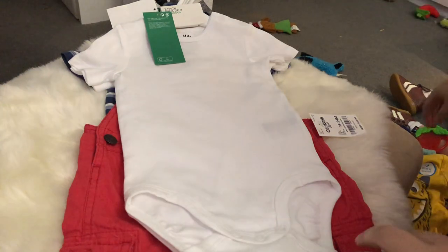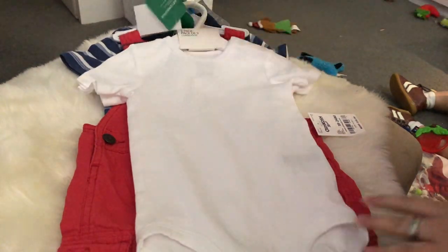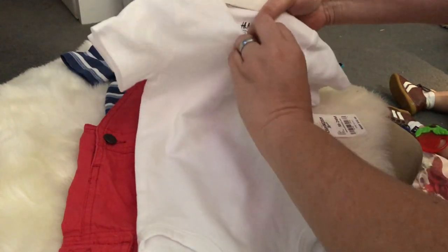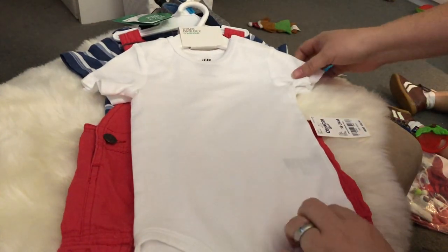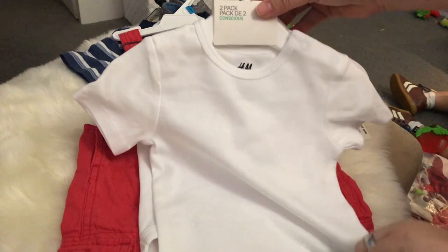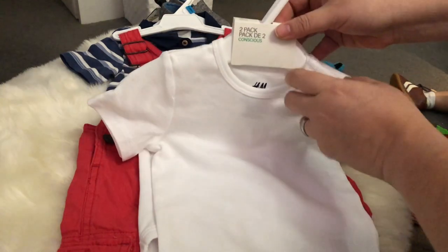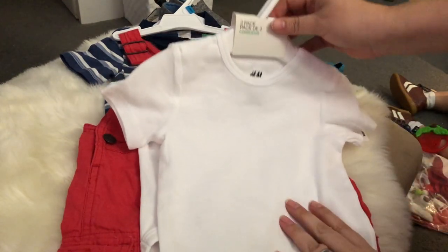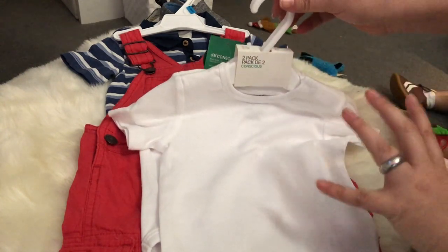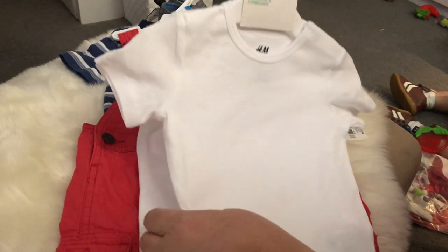I also bought these H&M onesies. They seem really super long but they're size 9 to 12 months — just plain white short-sleeve onesies. I got them because they have more of a t-shirt vibe than an actual white undershirt-style onesie. This one snaps at the shoulders so it really looks like a t-shirt, which I thought would be great for under overalls when I want just that white t-shirt simple look without the undershirt vibe. It's a pack of two.